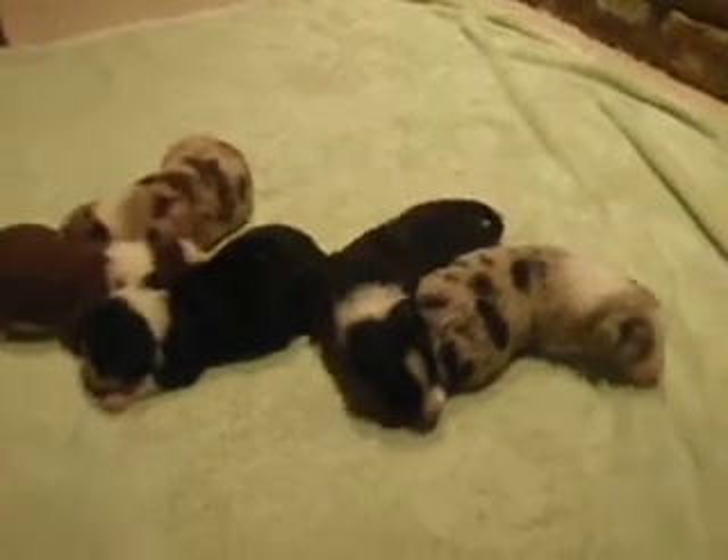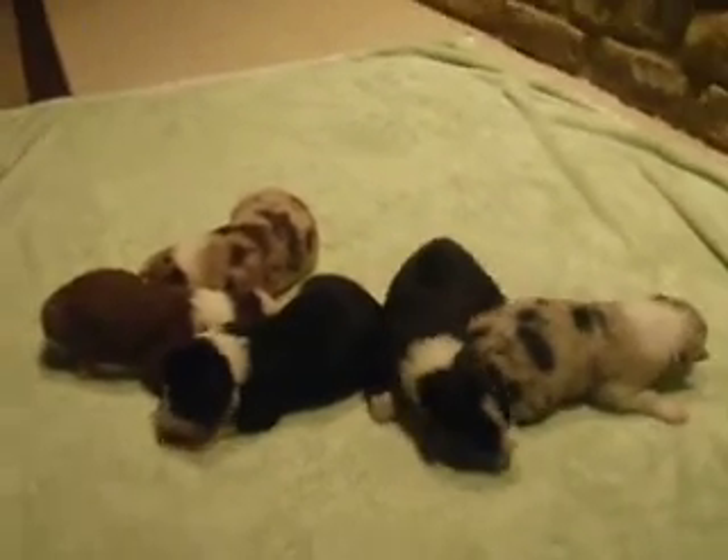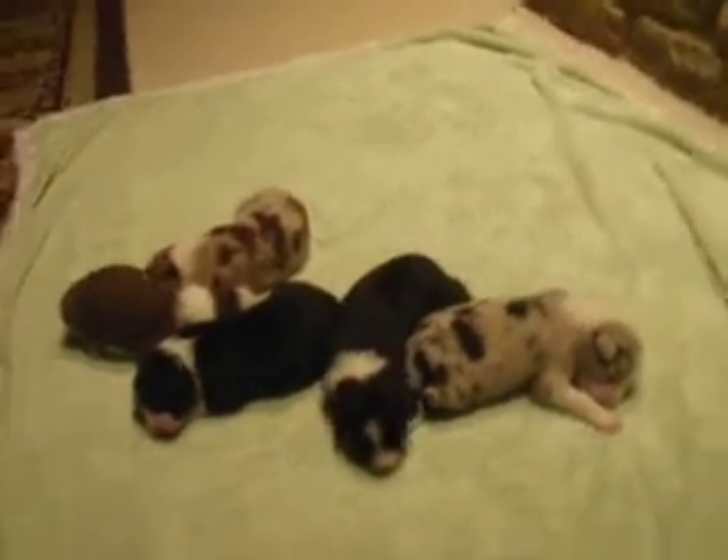Any tail wagging? No, because they're not eating right now. Anyway, enjoy.